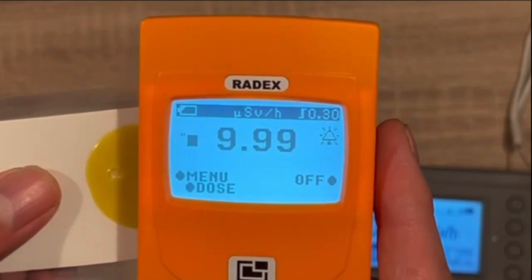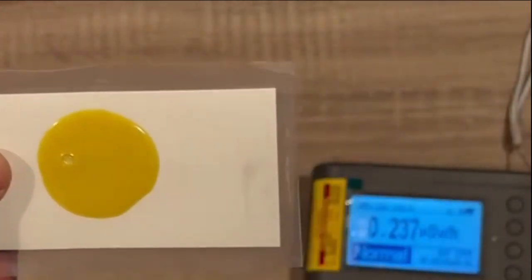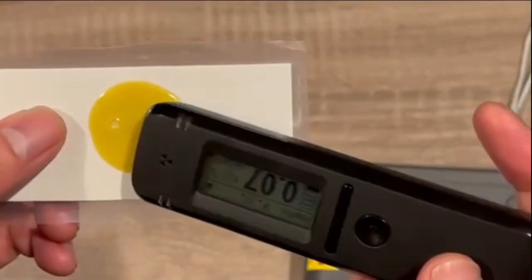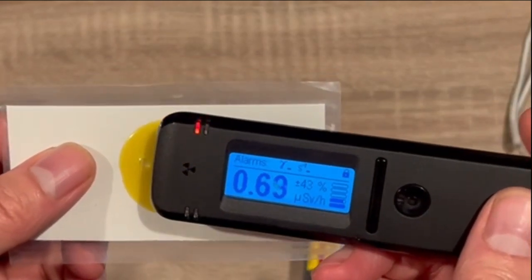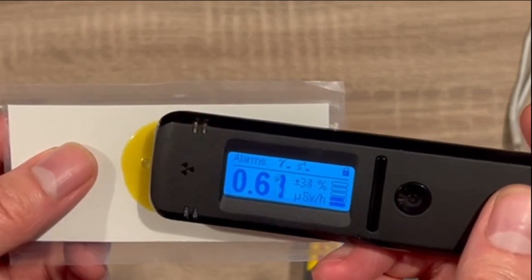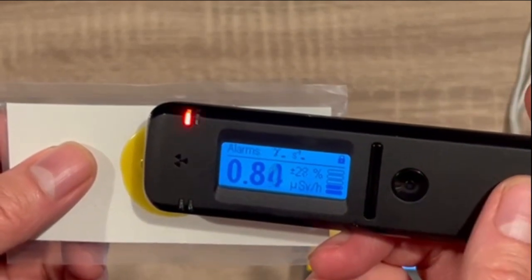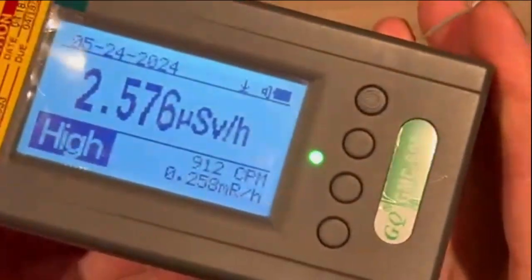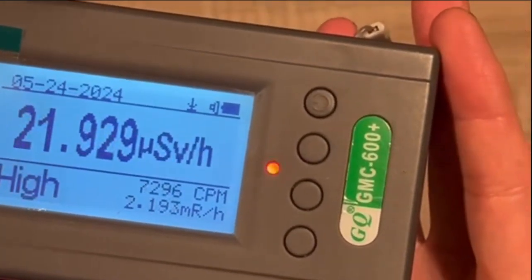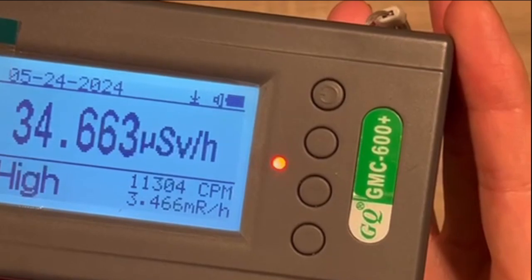The RAID-X detects the radiation at a level of about 10 microsieverts per hour at its peak. The GMC-600+ detects about 36 microsieverts per hour at its peak.